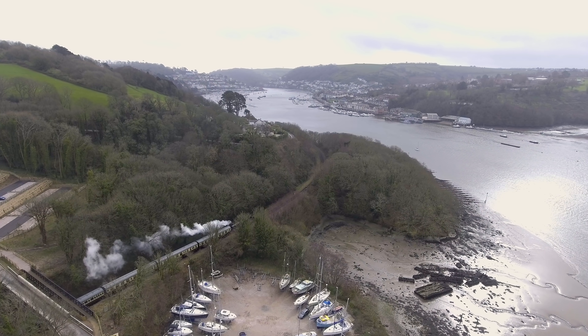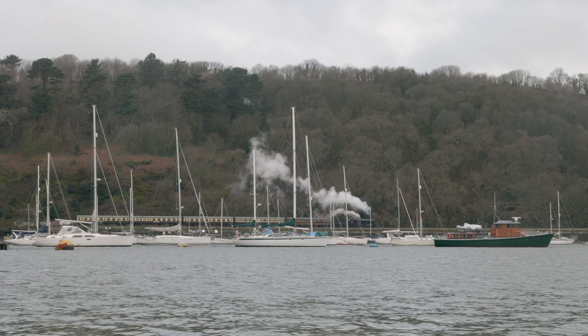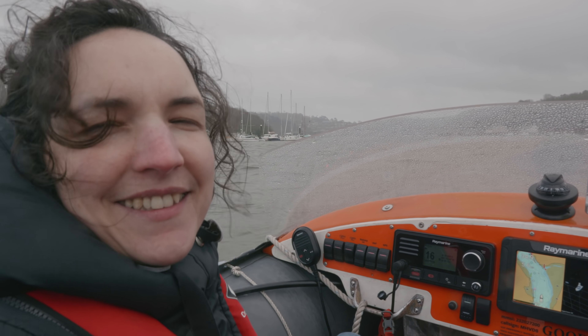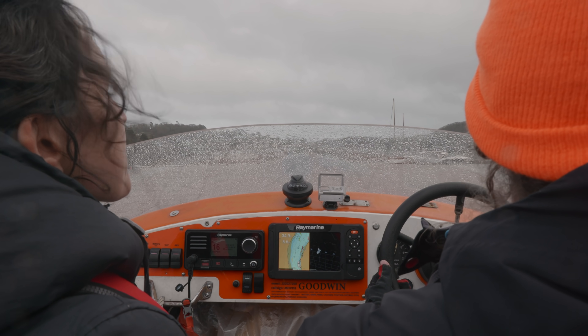Oh, steam train! Comfy Liz? Very comfy. It's right behind the windscreen isn't it — keeps the worst off. It's luxurious.